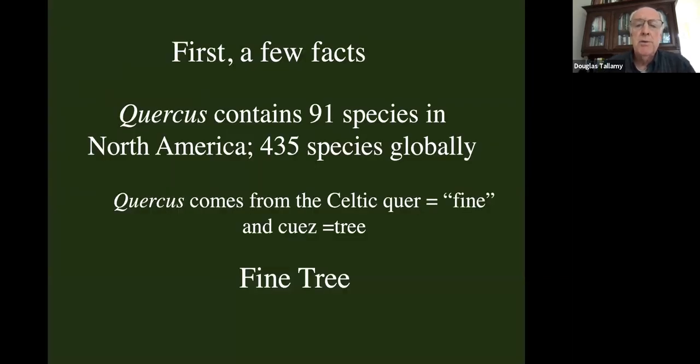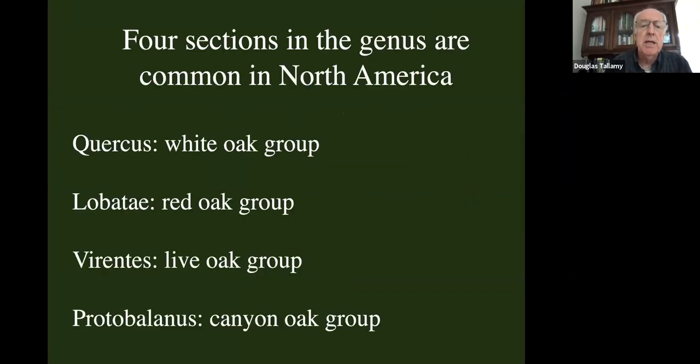Before we start, I want to get a few facts out about the genus Quercus, the oaks. In North America it contains 91 species; 435 species of oaks globally. The word Quercus comes from the Celtic 'quere,' meaning fine, and 'ques,' meaning tree. So oaks are fine trees, and they are indeed.